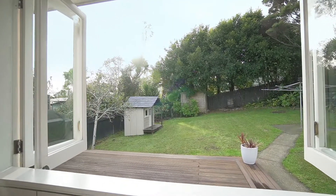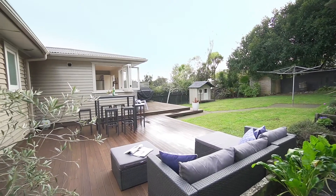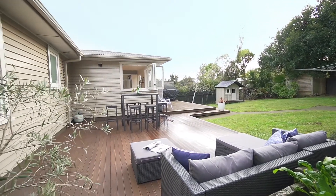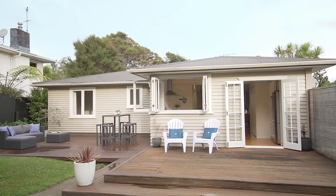The backyard is an absolute dream, complete with a picturesque playhouse. It's flat, fully fenced, and drenched in sun. You have the choice of two large decks to enjoy — whether it's a relaxed BBQ or the largest of parties, you're set.